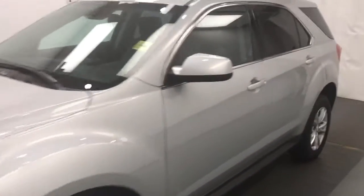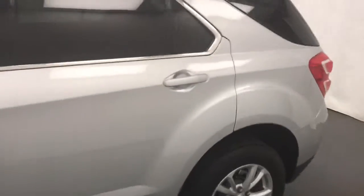Today we're reviewing stock number 205-107 on a 2017 Chevy Equinox and our exterior color is silver.